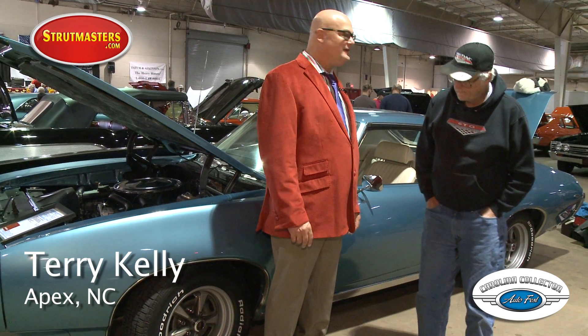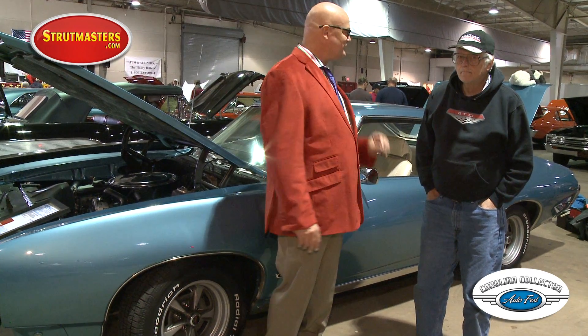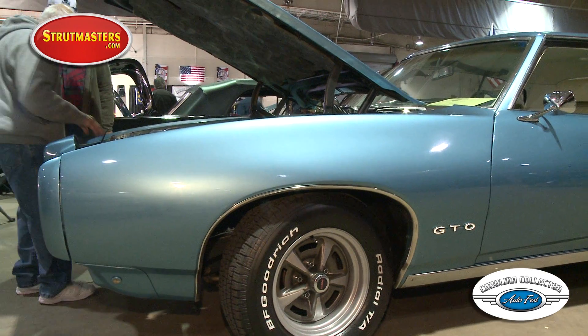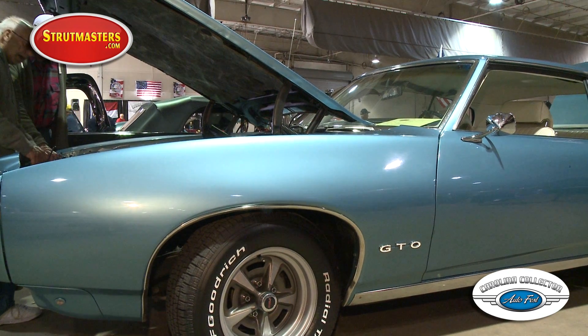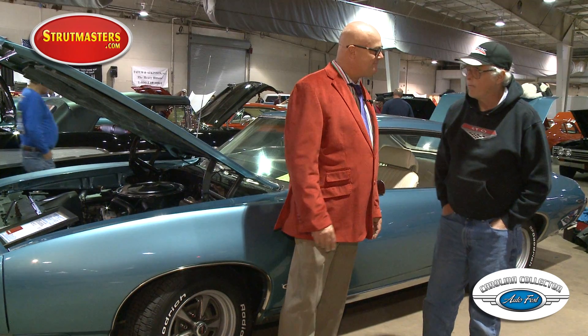Folks, I'm here with Terry Kelly, and Terry's from Apex, North Carolina, and he's got this beautiful 1969 Pontiac GTO. Terry, it's funny how these classic cars work. You were sharing with me — this car costs about $3,500 new, and you've got about 10 times that almost in the paint job. Almost, right.